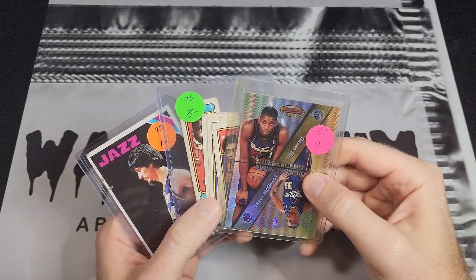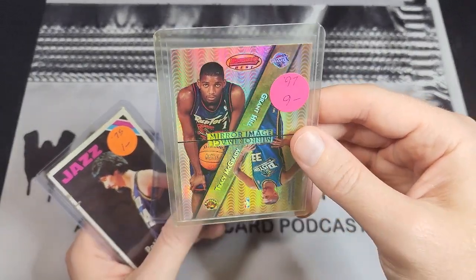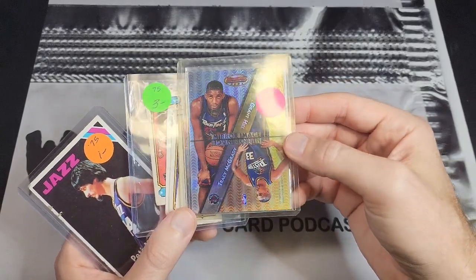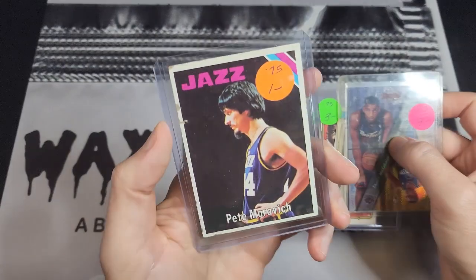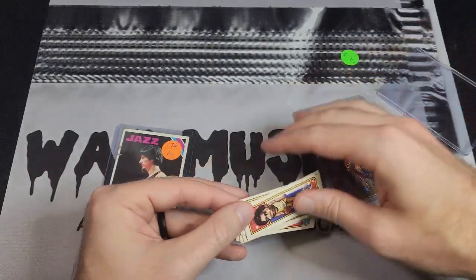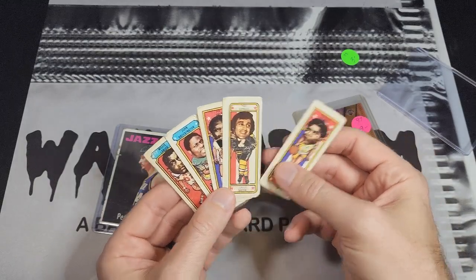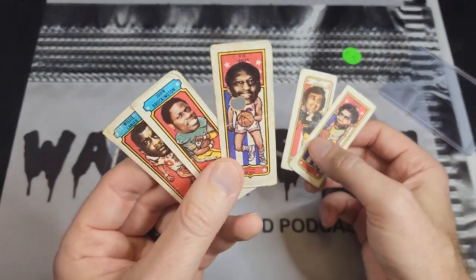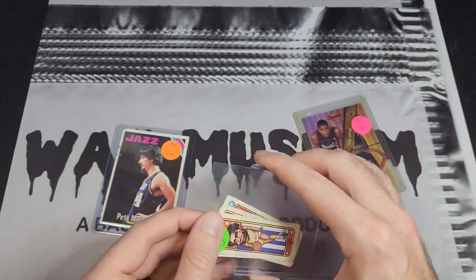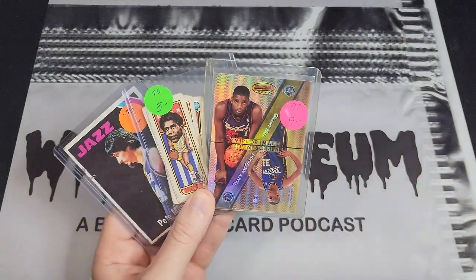I ended up bundling these cards together. I got the Mirror Image refractor which has Tracy McGrady, Grant Hill, Kevin Garnett, and Shareef Abdur-Rahim - so there's a lot of hobby interest on that card. I bundled that with a beat-up '75 Merovich and some Nabisco Sugar Daddy cards - Spencer Haywood, Bob Lanier, some football players and a hockey player. The Lanier has a hole punch in it. Those were marked for $3, the Merovich was $1, and the other one was marked at $9, so I offered $10 on everything and they went ahead and did that. I think I can probably get $20 out of that with the right buyer.